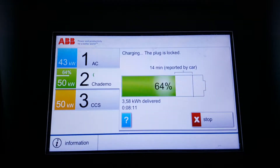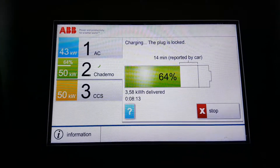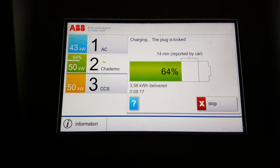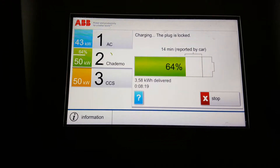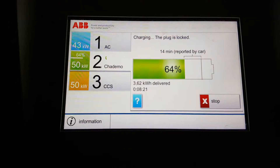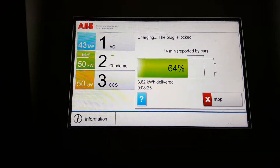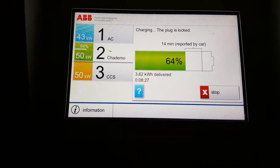I've been on here for about eight minutes and I only had 17 miles in the car, so it's got up to 64 percent very, very fast. The charging rate is now going to start slowing down a bit as the batteries start filling up.